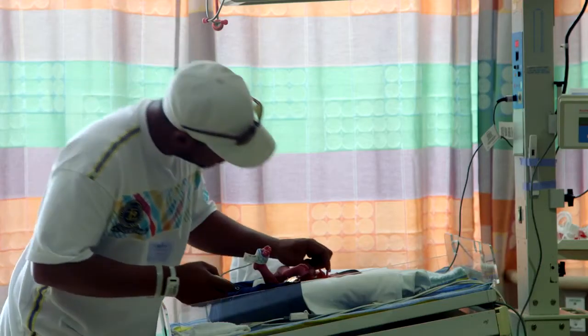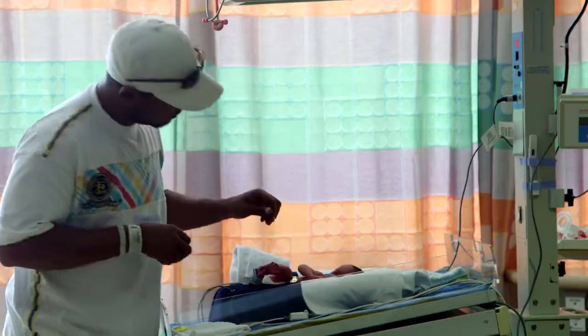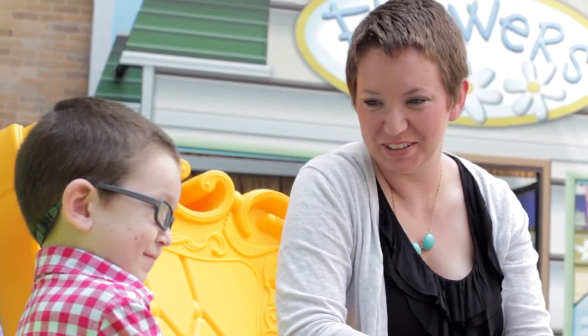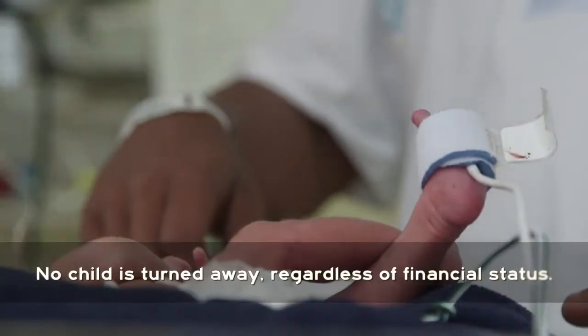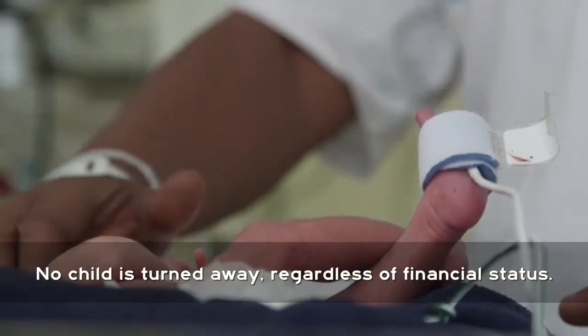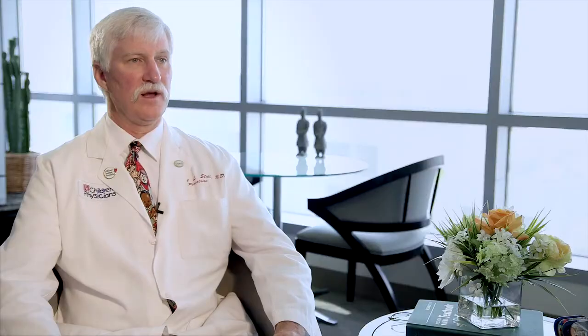The human body is so complicated and children have their own special problems, so all of these various areas need research because they all need to get better. We never see measles here — it used to be very common. Smallpox has been eliminated as a clinical disease. All of those advances are because of research. We never, ever turn a child away. We don't turn children away based on whether or not they can pay. We always see all children, and that's a commitment that is just part of who we are.